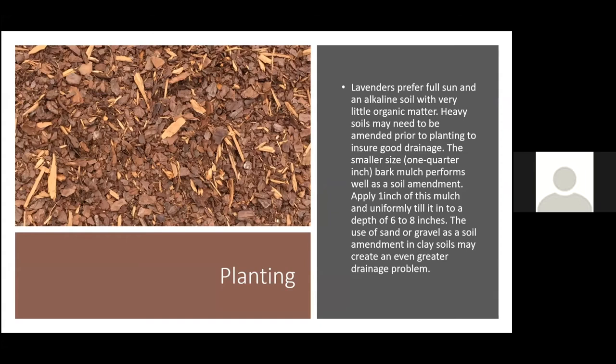Lavenders prefer full sun and a more alkaline soil. If you've got an acidic soil, you'll need to raise the pH — get a soil test so you know your pH ahead of time. Most parts of Kentucky are in the mid-sixes, but some spots are more acidic and will require lime. If you're in an area with heavy clay soils, you definitely need to amend that soil — heavy wet clay is usually what kills lavender in this state, as the plants simply can't survive it.